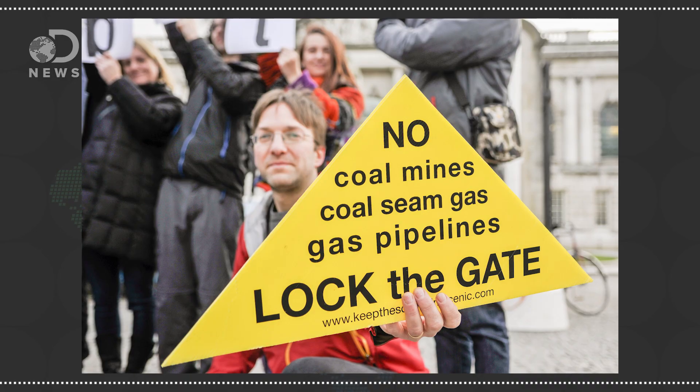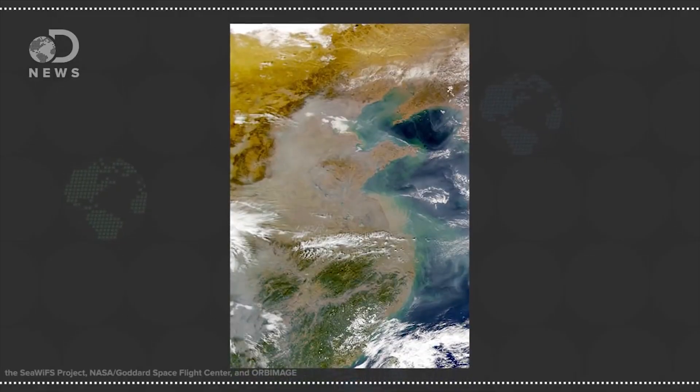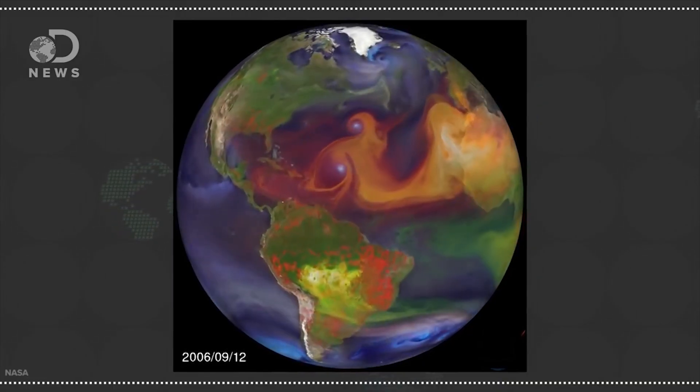Many people and governments around the world object to the burning of fossil fuels because hydrocarbons release carbon dioxide and other greenhouse gases, which contribute to climate change and global warming. Some countries like Costa Rica have completely forsaken fossil fuels for renewable energy like wind and solar. But how do you feel about all this? Tell us about it down in the comments. And none of these fossil fuels happen in a vacuum — China's pollution is affecting more than just China, so check out Julia's video on that.